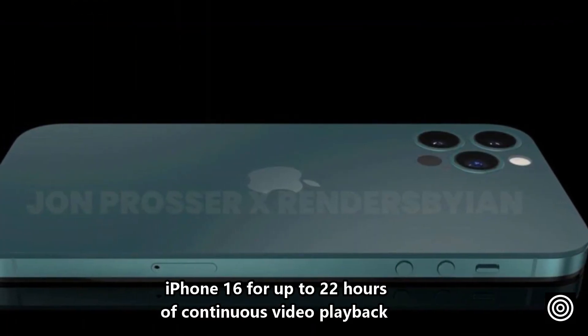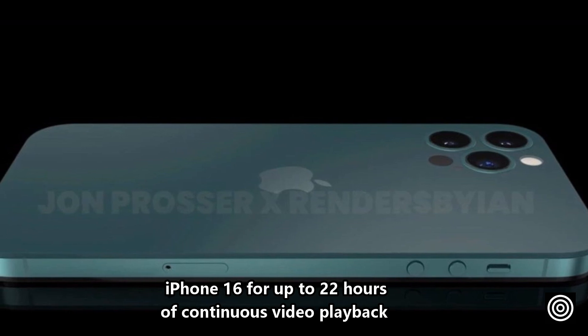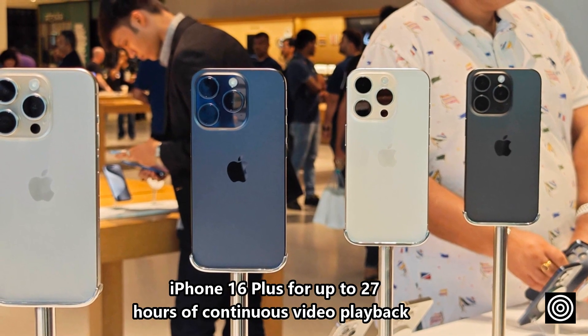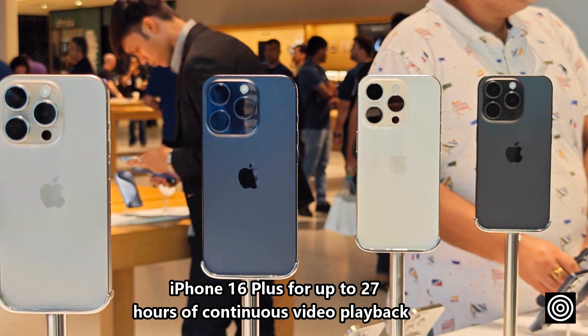Official data shows the iPhone 16 supports up to 22 hours of continuous video playback, while the iPhone 16 Plus supports up to 27 hours of continuous video playback.